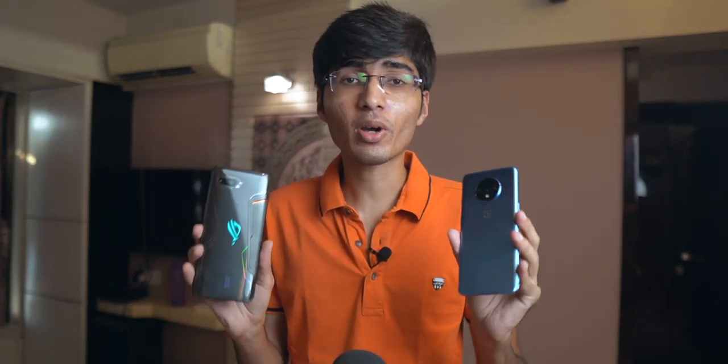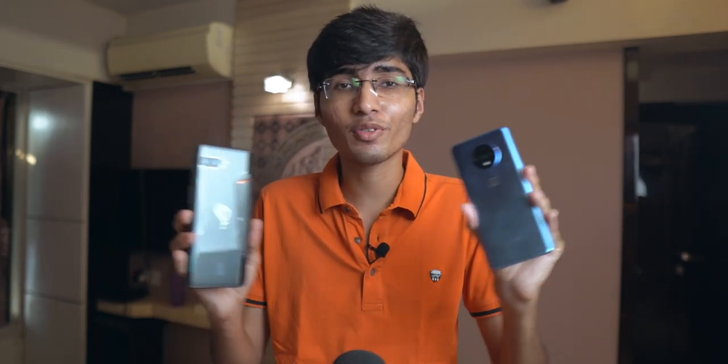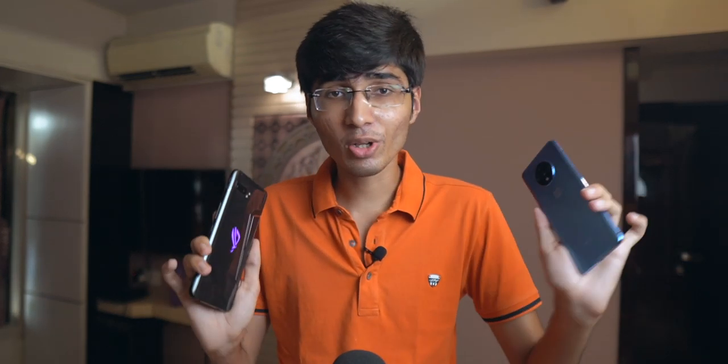Hey guys, Gizmodek here. Today I'm going to do a detailed camera comparison between the OnePlus 7T and the ROG Phone 2. A lot of people ask which phone camera is better. I definitely thought OnePlus 7T would be better, but actually it's not. So today I'm going to do a detailed comparison. By the end of the video, you'll know which phone to buy if the camera is important for you. I'm talking about stock camera, Google camera, and video recording.